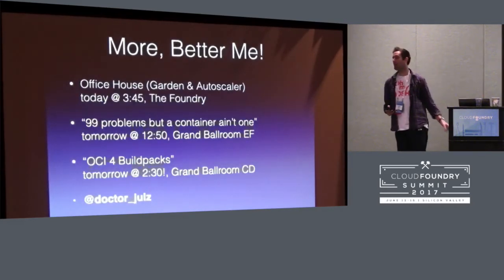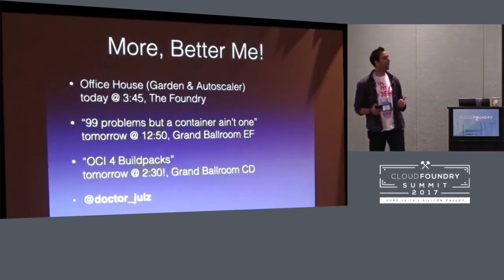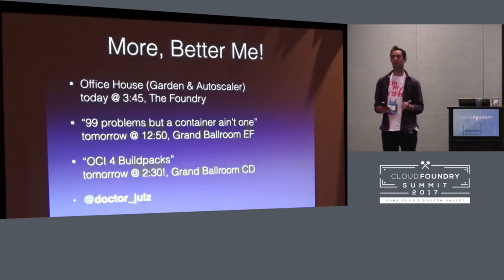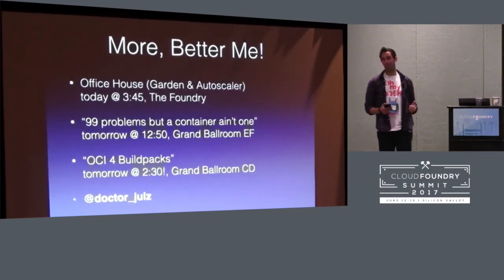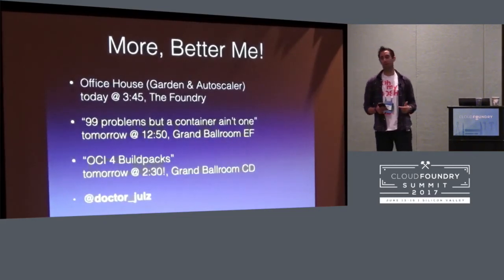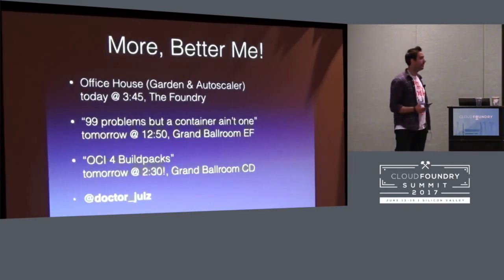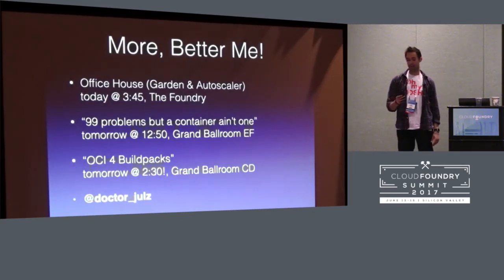There are more talks by me — they are better than this one. There's office hours tomorrow. My favorite talk is '99 Problems But a Container Ain't One,' where having spent all the other talks telling you how containers are great, I argue that you should never see a container again. And then the OCI for Buildpacks talk, which shows how we can use the OCI image spec to make Cloud Foundry better. I'm at @drjules if you want to tweet me. Any questions?